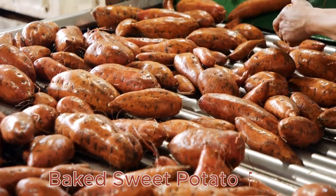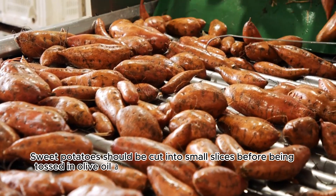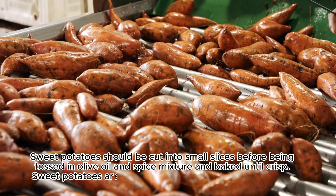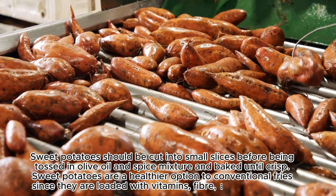Baked Sweet Potato Fries: Sweet potatoes should be cut into small slices before being tossed in an olive oil and spice mixture and baked until crisp. Sweet potatoes are a healthier option compared to conventional fries, since they are loaded with vitamins, fiber, and antioxidants.